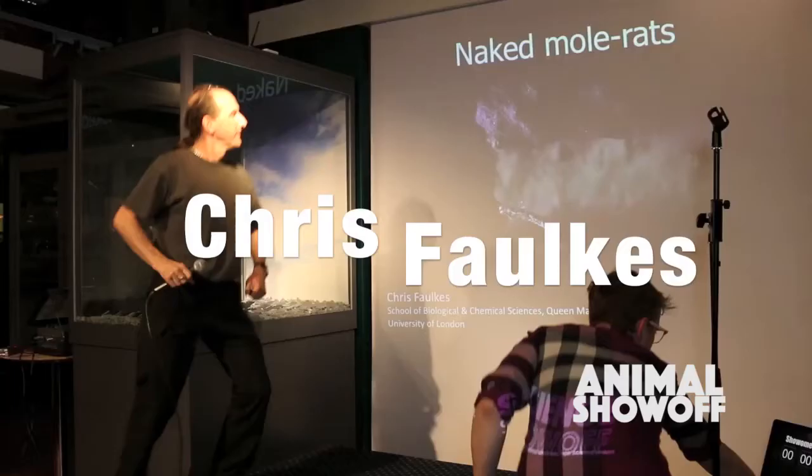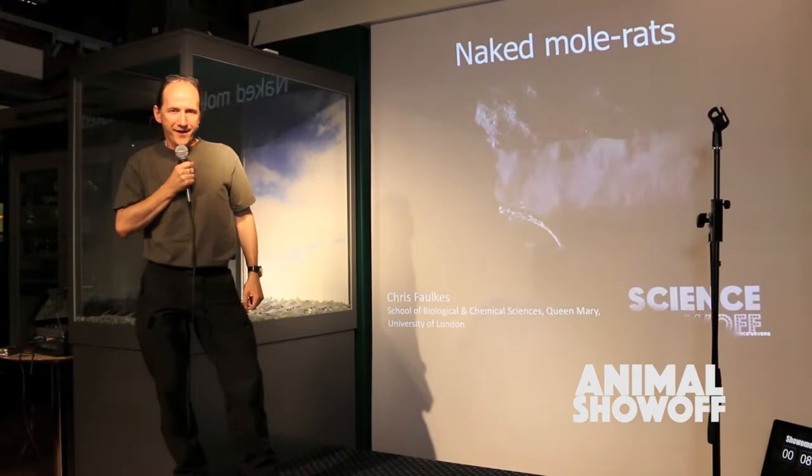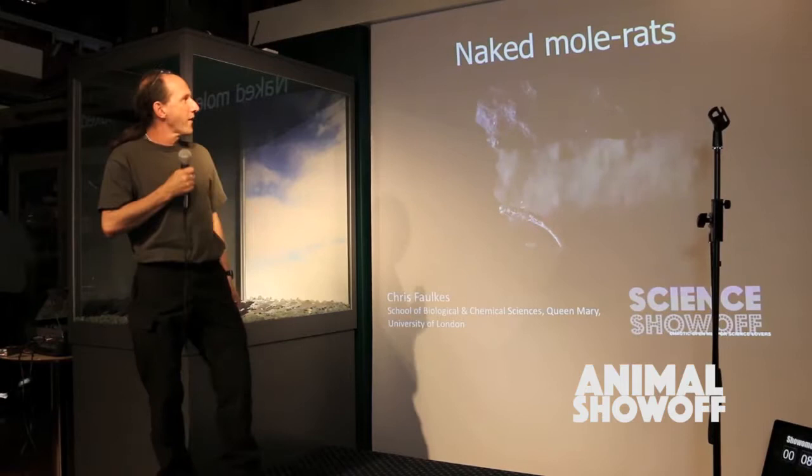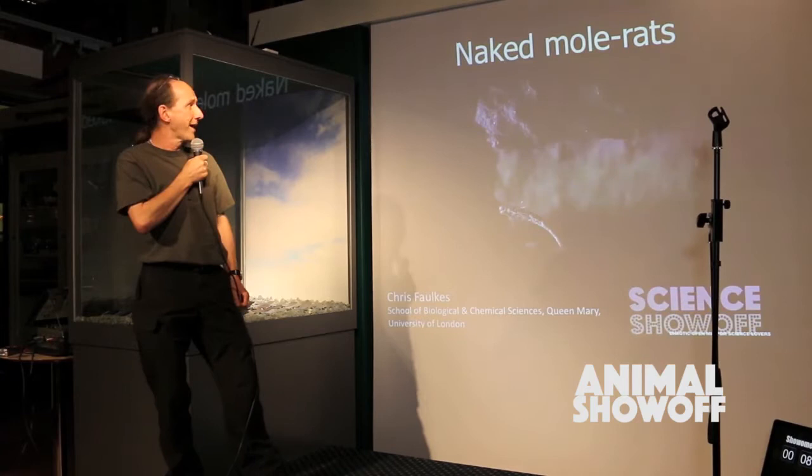Ladies and gentlemen, a round of applause for your second speaker, Chris Fawkes! Thanks Steve. So Steve's going to be my glamorous assistant tonight, and I know he likes naked mole rats so I think he's going to enjoy this. It's my job tonight to show off on behalf of the naked mole rat, which is rather an unassuming and secretive animal that lives completely underground, but has many things to show off about.